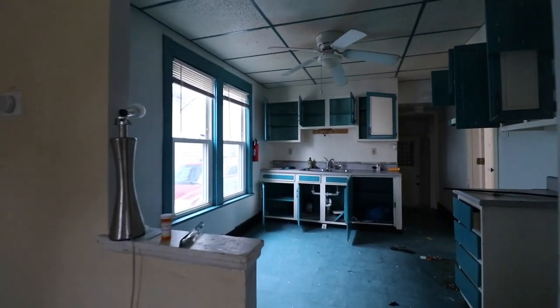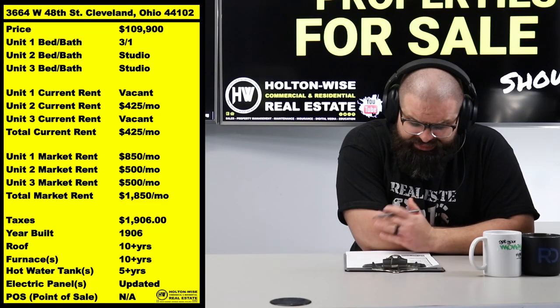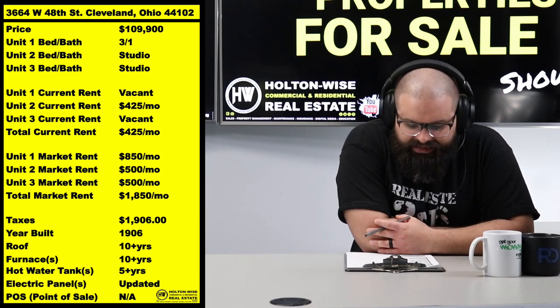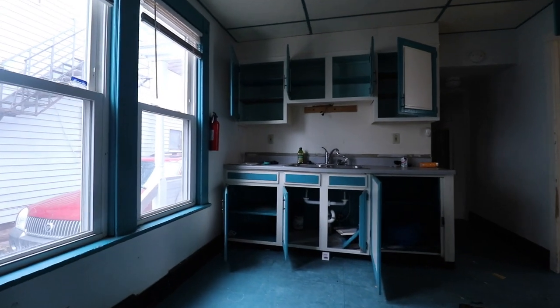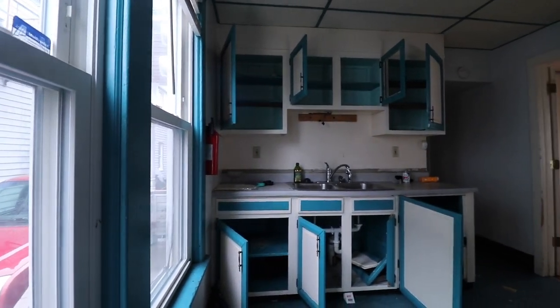Studios are apartments that command a lower market rent than a one-bedroom - we can all understand that. With that said, market rents on this thing are going to be $1,850: $850 for the three-one, and $500 each for the two studios. You don't really need to do much - there's a lot of meat on the bone left for you guys.